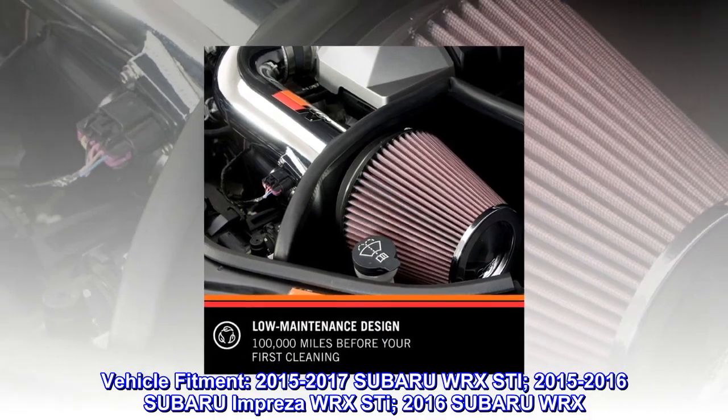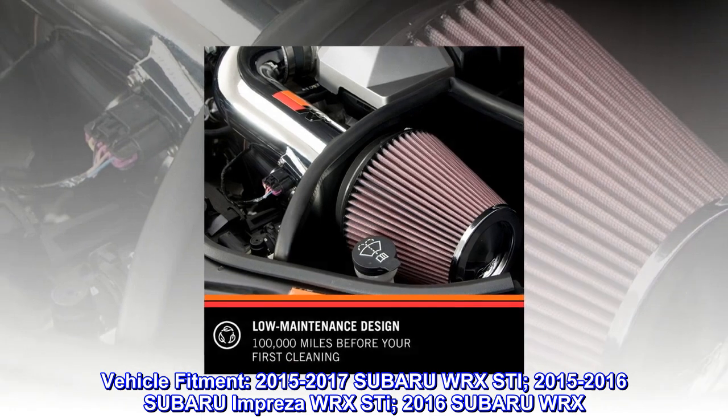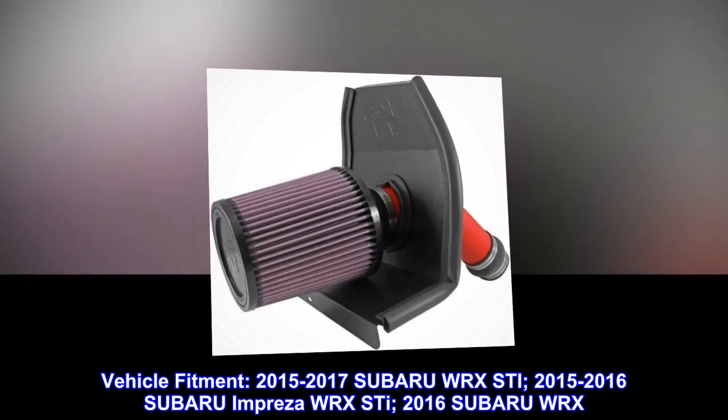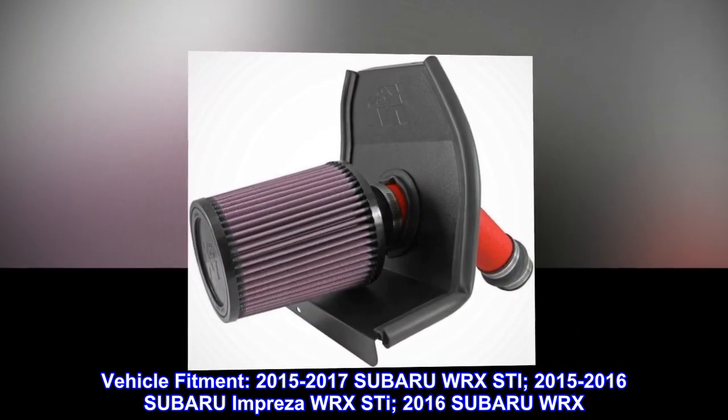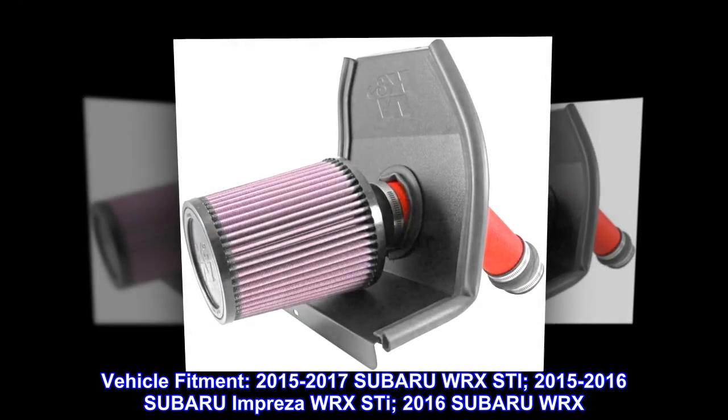Vehicle fitment: 2015–2017 Subaru WRX STI; 2015–2016 Subaru Impreza WRX STI; 2016 Subaru WRX.